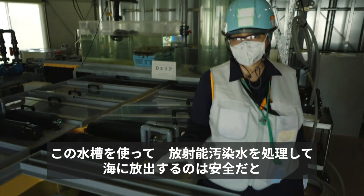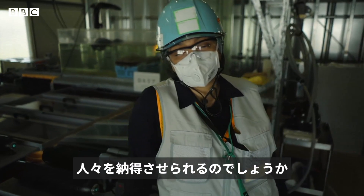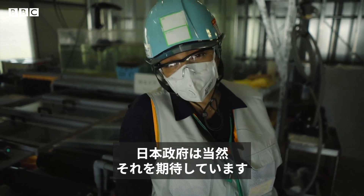Can this fish tank convince people that it's safe to pump treated radioactive water into the sea? The Japanese government sure hopes so.